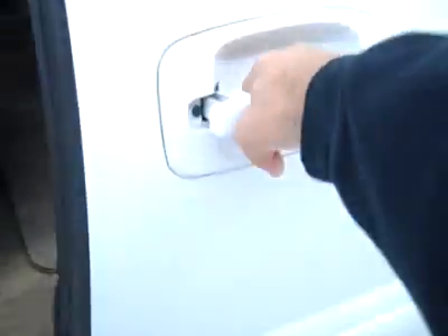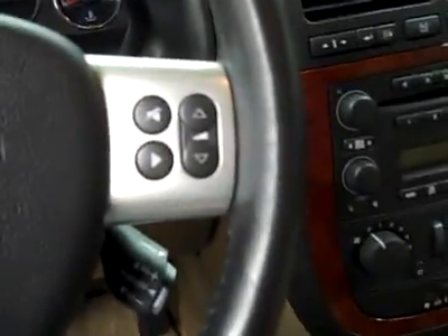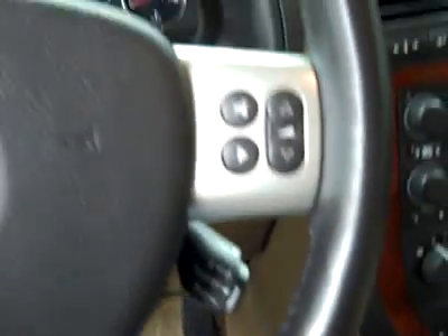The third row is also in great shape. You pull the handle again and it goes. There are also buttons on the key fob that work the door.